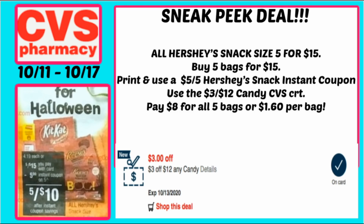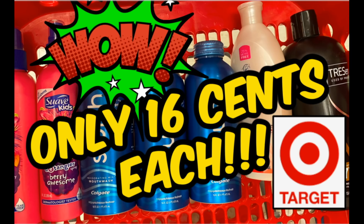Here's another deal starting the 11th: candy. They're going to be five for $15, and we're getting a $5 off five instant coupon printing, making the candy five for $10 — or just $2 per bag. If you have a $3 off 12 candy CRT, or maybe a $1 off four bag candy CRT, that brings my total down to $8 for all five bags — only $1.60 per bag. That's the best price we've seen for candy this season. I also recently posted a Target video where I grabbed seven items for just $0.16 each with a spend $30 earn a $10 Target gift card promotion using digital coupons, insert coupons, and Ibotta rebates.